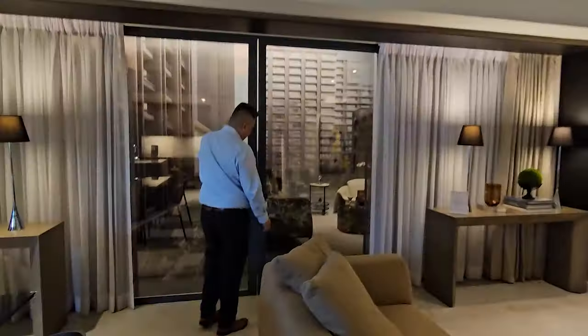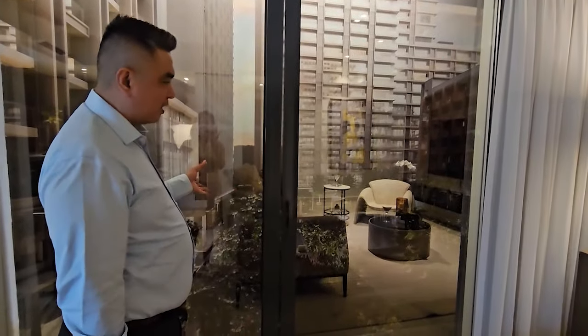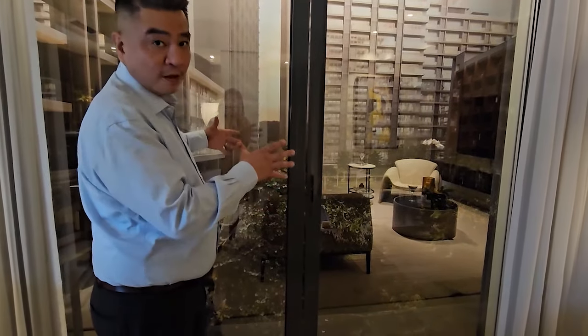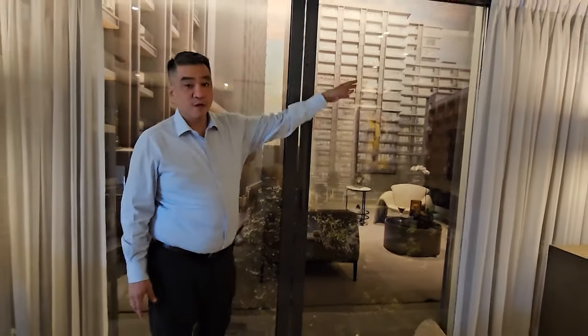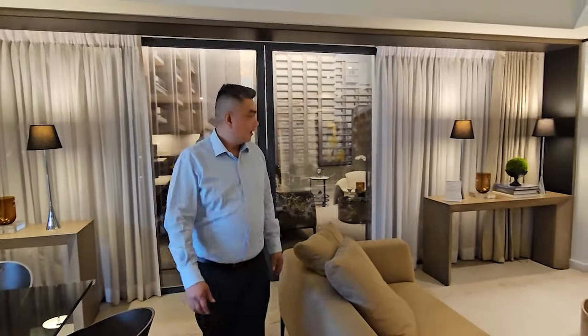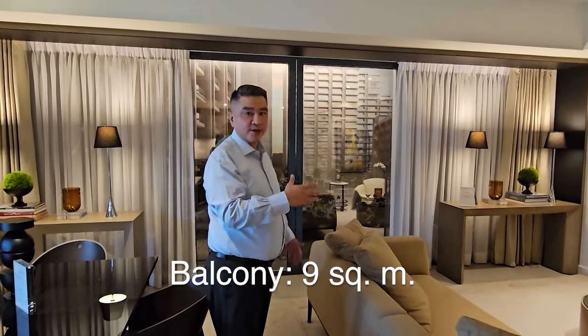Here you have your balcony. Due to the limited space in the showroom, we won't be able to recreate the actual size of the balcony. It extends all throughout, even to the two bedrooms. The size of the balcony per area would be about nine square meters.